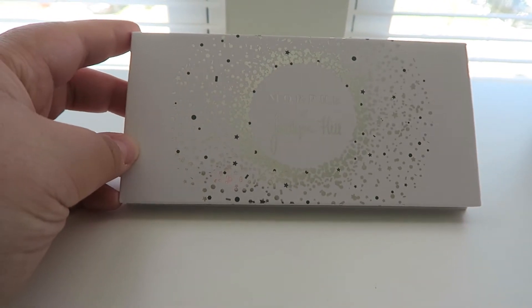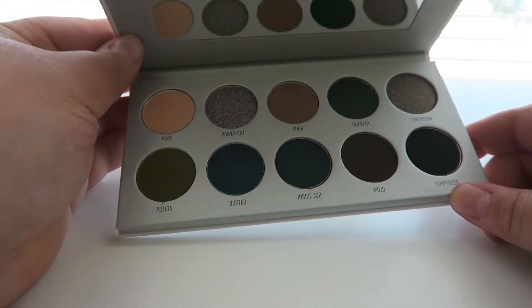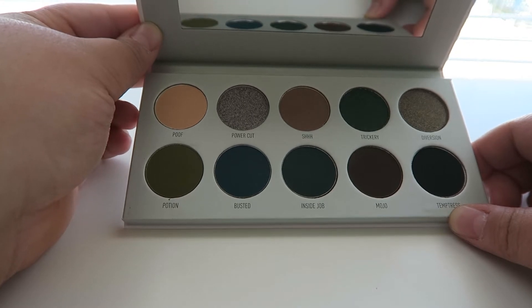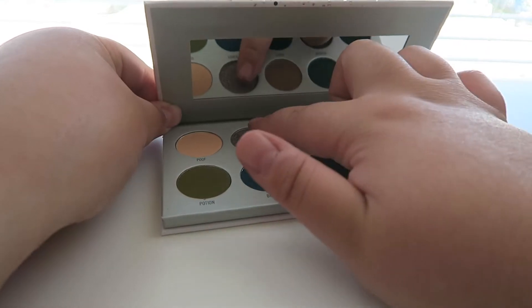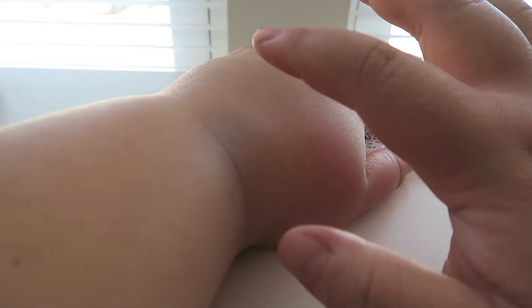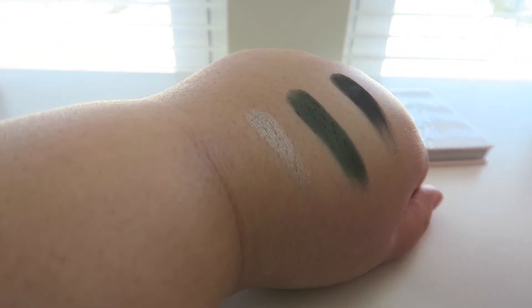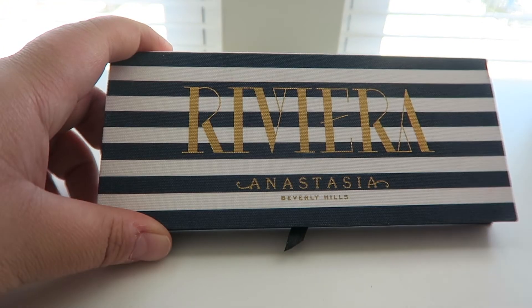Next palette is from Morphe — this is the Morphe x Jaclyn Hill palette in Dark Magic. It has wonderful green tones and is absolutely beautiful. None of the other collaboration shades really spoke to me, which is why I only got this one. I haven't even used it yet but I'm super excited, especially for the fall time. Jaclyn Hill is someone I've been watching for the longest time.